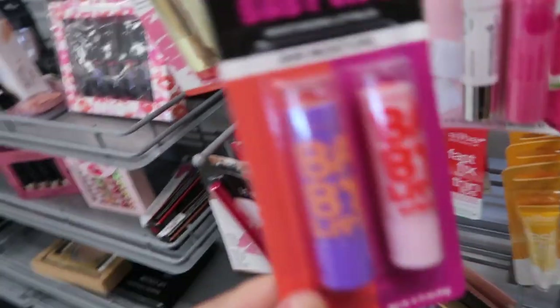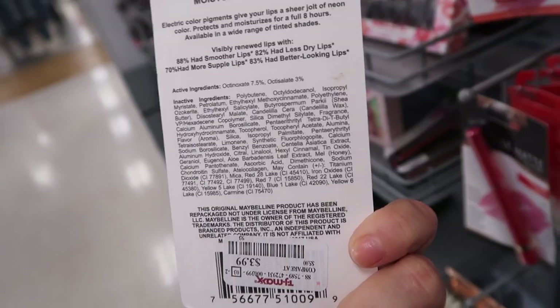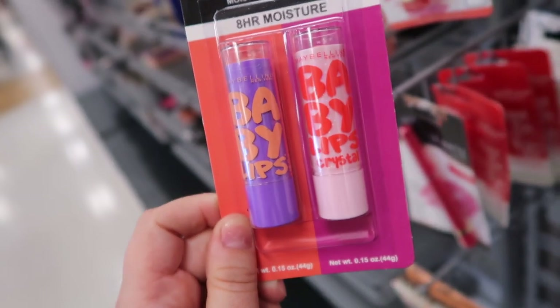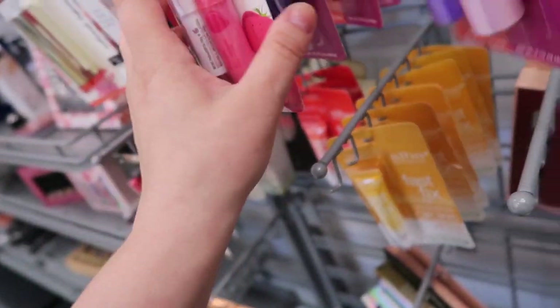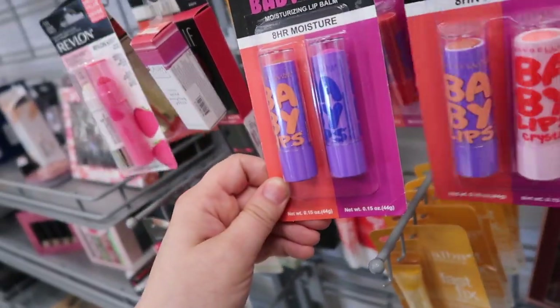I saw these cute little Baby Lips from Maybelline — I know these are always popular — so I wanted to show that they had two in here for $3.99. It looks like a nude and maybe a light pink. These are just super sheer on the lips. They actually have quite a few different colors too.